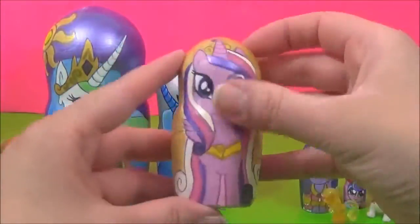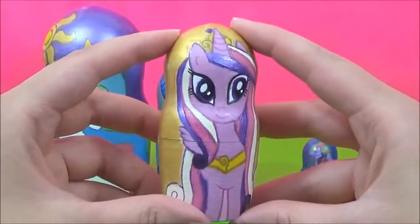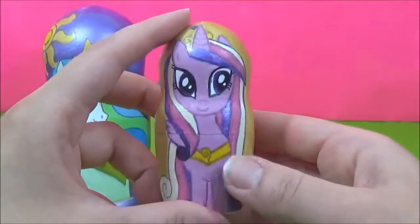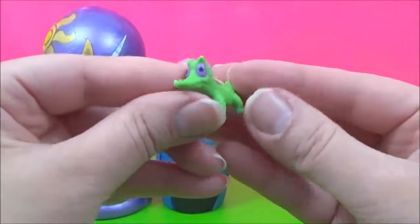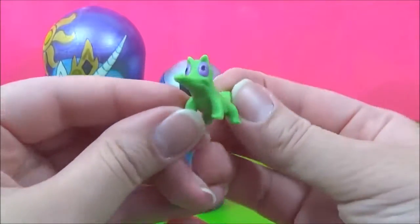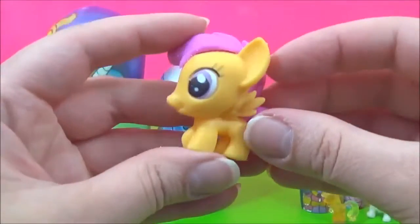Let's see what kind of surprises are in the Princess Cadence Nesting Doll. She is looking super pretty. Look, we have Pinkie Pie's pet Gummy — he looks so funny. And we have a Scootaloo Fashems.